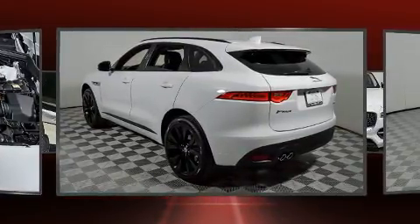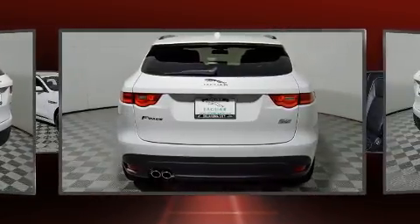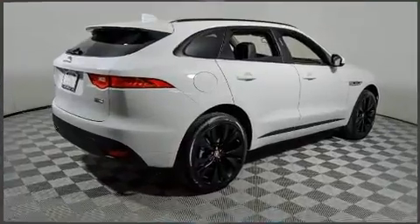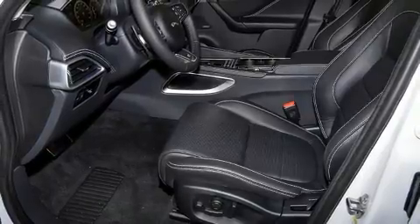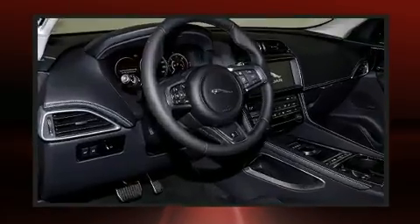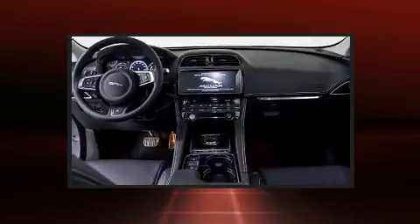The engine breathes better thanks to a turbocharger, improving both performance and economy. Jaguar prioritized practicality, efficiency, and style by including a power seat, a trip computer, power moonroof, a power rear cargo door, lane departure warning, and blind spot sensor.